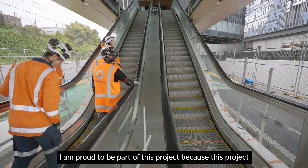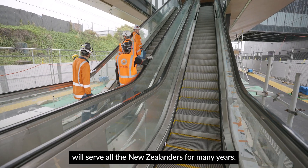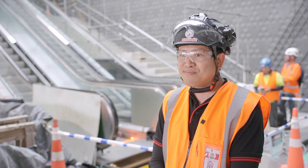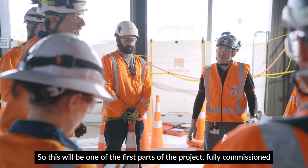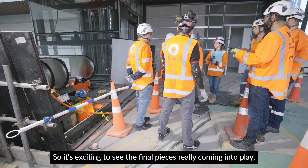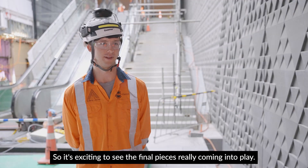I am proud to be part of this project because it will serve all New Zealanders for many years. This will be one of the first parts of the project fully commissioned under the MFH umbrella, so it's exciting to see the final pieces really coming into play.